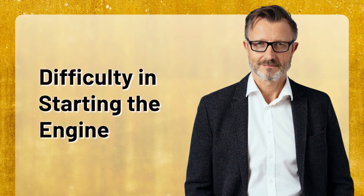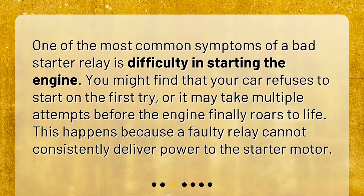One of the most common symptoms of a bad starter relay is difficulty in starting the engine. You might find that your car refuses to start on the first try, or it may take multiple attempts before the engine finally roars to life. This happens because a faulty relay cannot consistently deliver power to the starter motor.